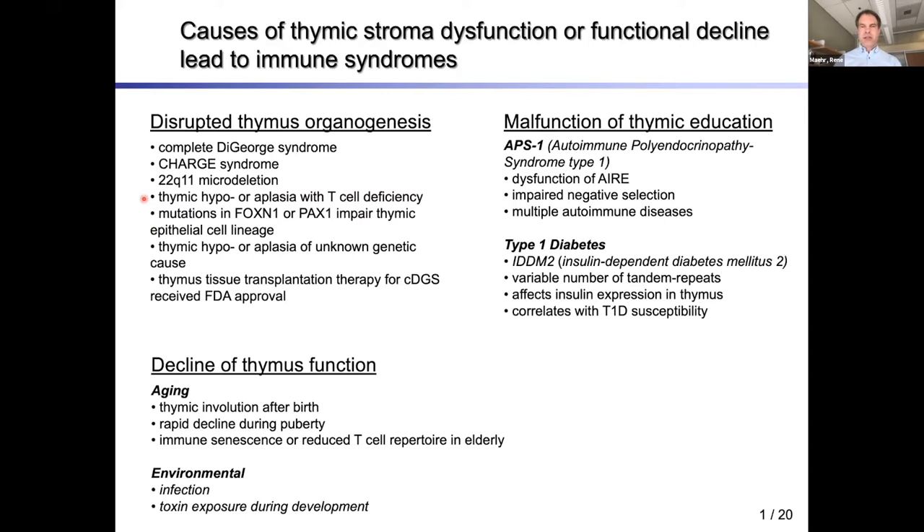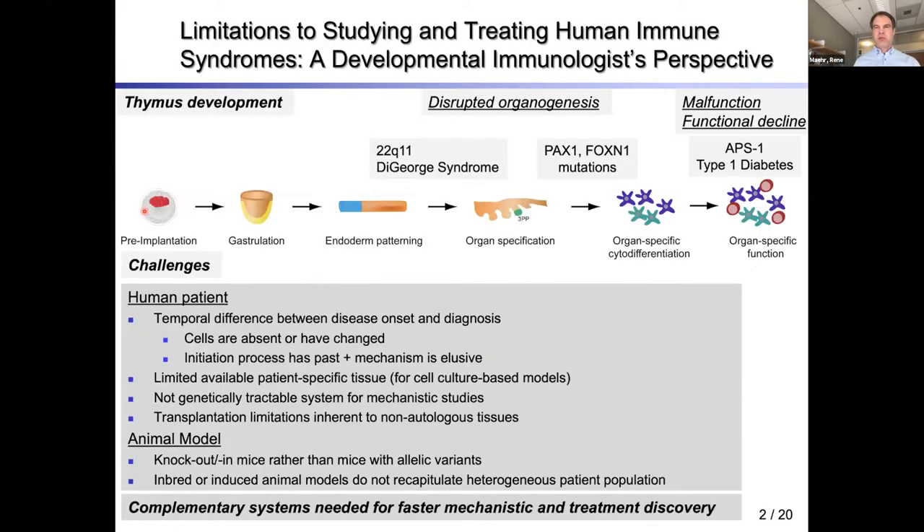There are other syndromes and specific transcription factor deletions that can lead to defects in thymus organogenesis. For complete DiGeorge syndrome, the FDA recently approved thymus transplantation as a therapy — which is very exciting for the field. A lot of these diseases happen during early stages of thymus development or thymus specification, and when they happen is actually very important.